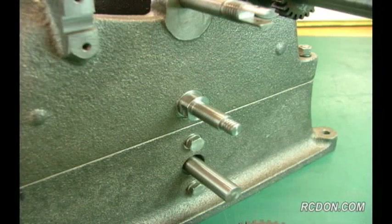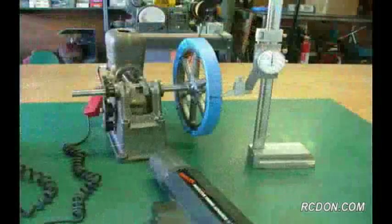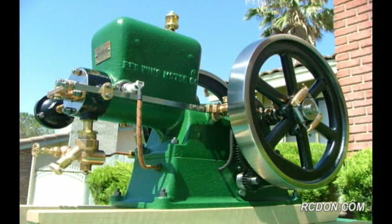I then powered the magneto with an additional set of timing gears that provide exact timing for the ignition spark, all of which provide for a self-sufficient ignition system that doesn't rely on battery power.